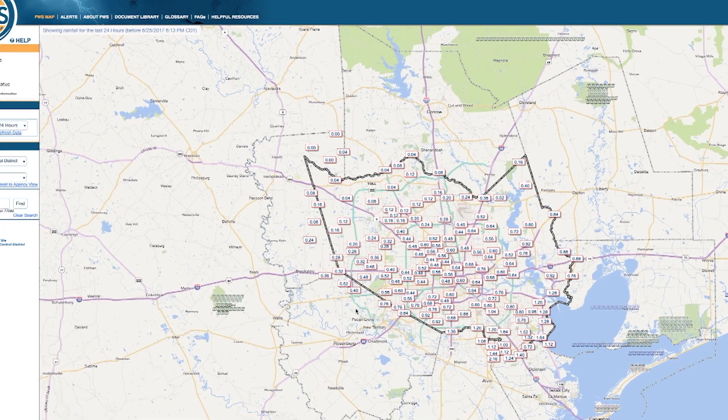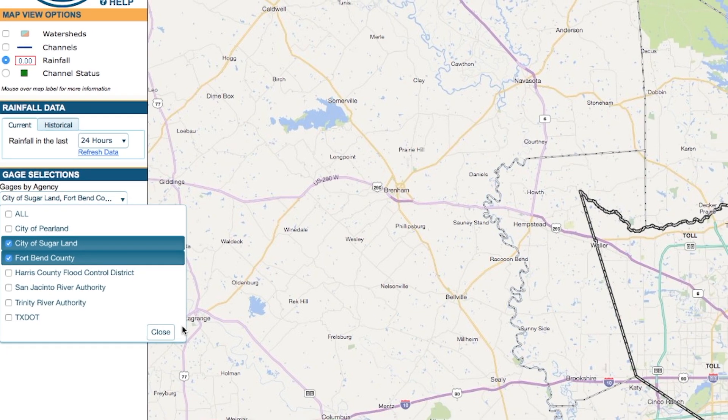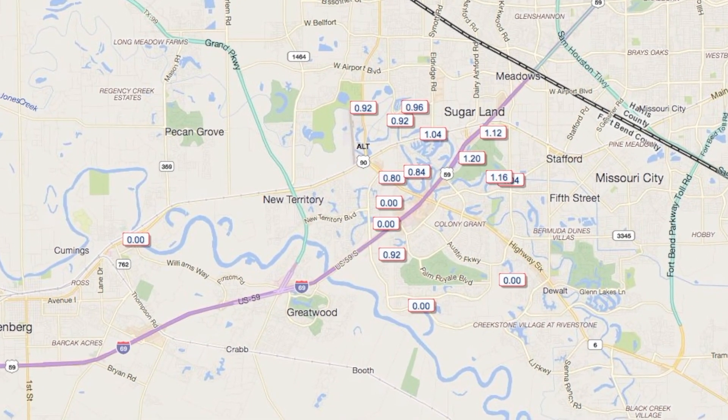But we want to see Sugar Land. Simply go to the bar on the left, and under Gauges by Agency, click City of Sugar Land, and Fort Bend County if you like. Now the webpage will display all of the available rain gauges in the area and how much precipitation they have received in the last hour.